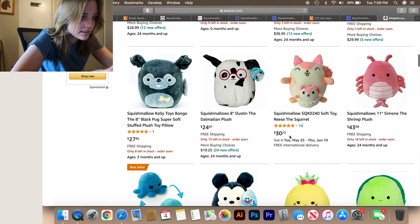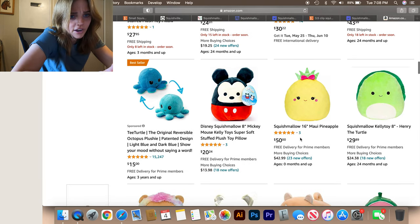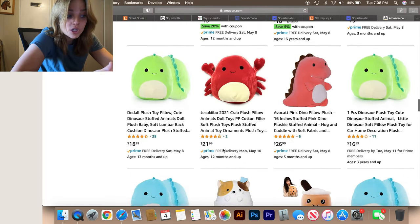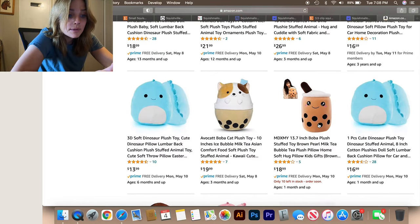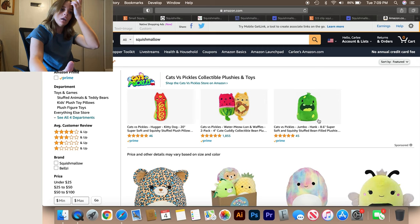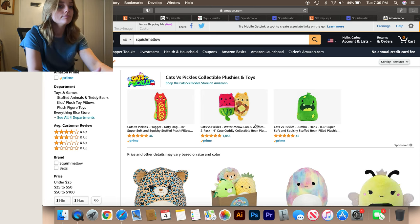Reese the squirrel is $30, Dustin the Dalmatian is $24. Prices really vary, which is a good thing. Gracelyn the winter fox — I have that one, but I am not charging $33 for her. You can get the five-inch cactus girl for $15. Amazon has a lot of options, so that's good. The boba one — brown pearl milk tea bubble tea — I want that one, she's so cute. Cats versus pickles, I've seen them at Ground Round, they're really cute and I really want them to become a thing.